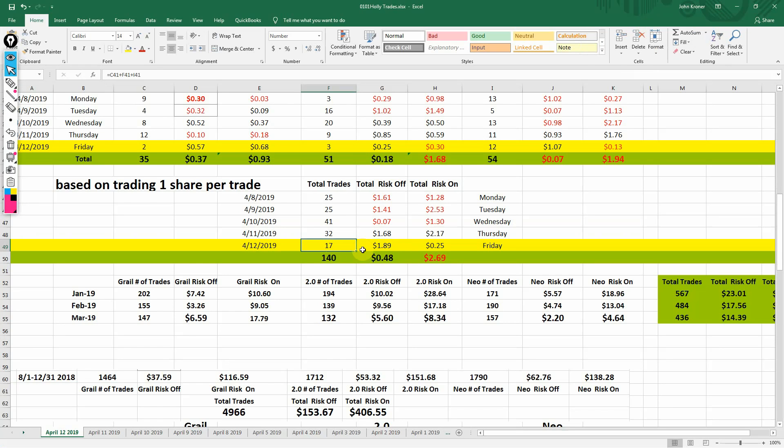Let's bring in our Excel spreadsheet and see how everything totaled out for the day. We had 17 trades and a $1.89 profit. Over the last two days we did well — in the risk-off category, only 25 cents; risk-one, 25 cents. For the week we did end up in the black — only 48 cents, but better than a sharp stick in the eye. Risk-one showed a loss of $2.69 on 140 trades.